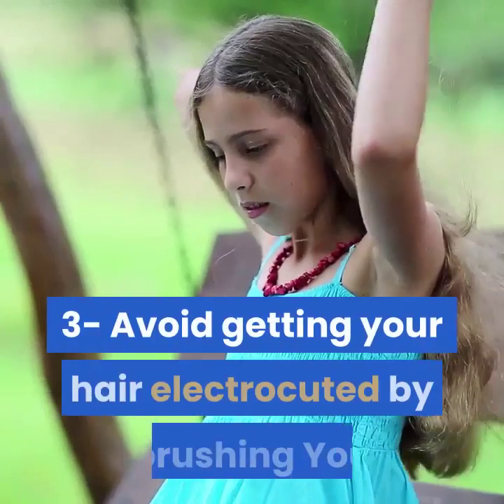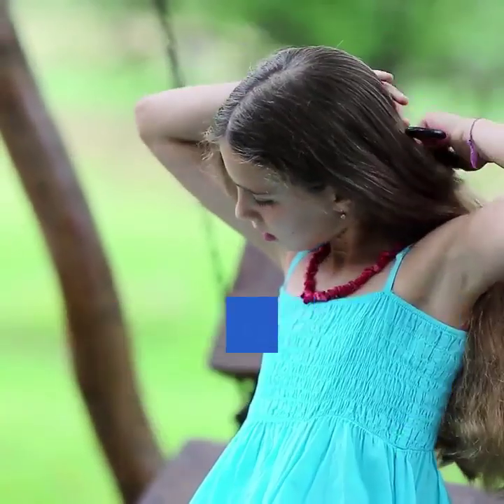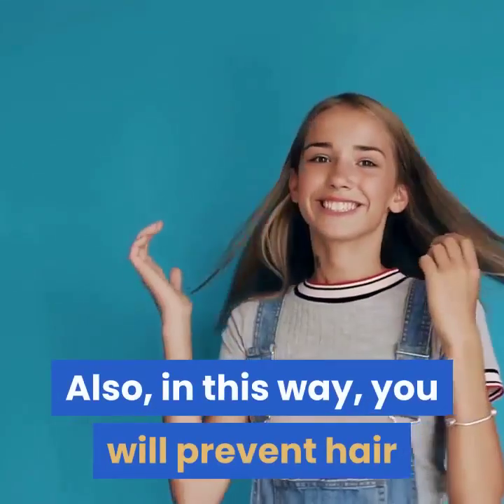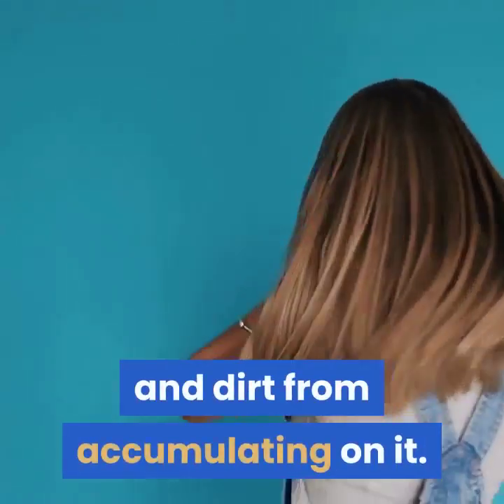3. Avoid getting your hair static from brushing. You just have to pass the bristles through a tissue, and that's it. This way, you will also prevent hair and dirt from accumulating on the brush.